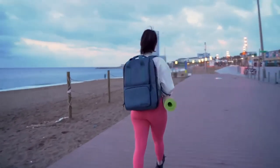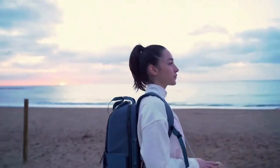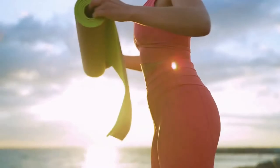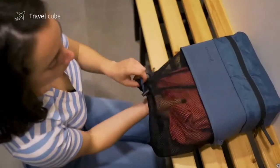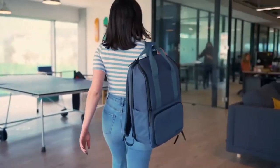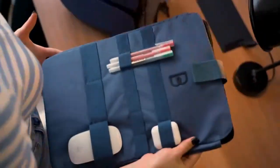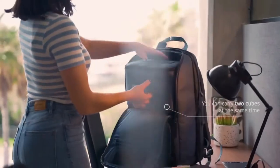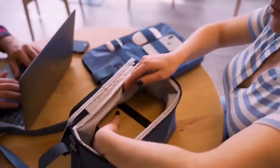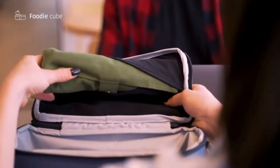Valley has the versatility to adapt to any situation thanks to its three different add-ons. Start your day doing yoga — when you're done, store your workout clothes in the backpack's separate odor-free waterproof compartment. Once you get to the office, easily unpack your work essentials in time for your next meeting. The foodie add-on will keep your lunch sealed and well preserved until you're ready to dig in.